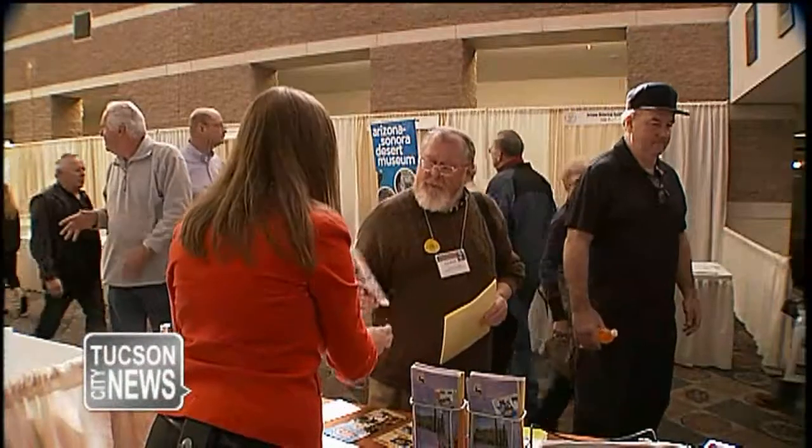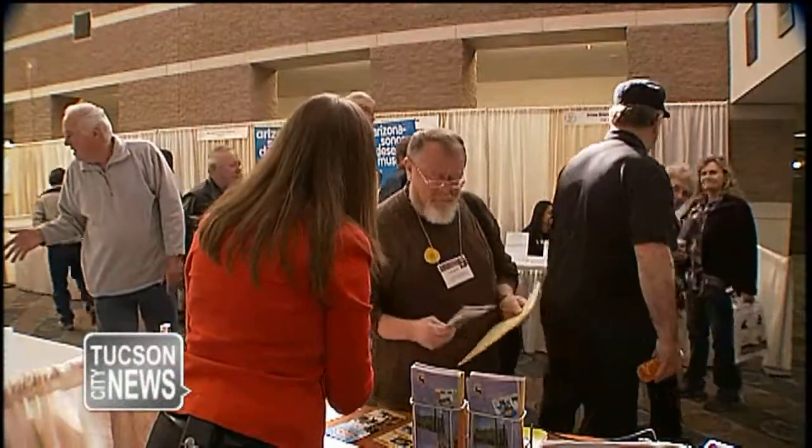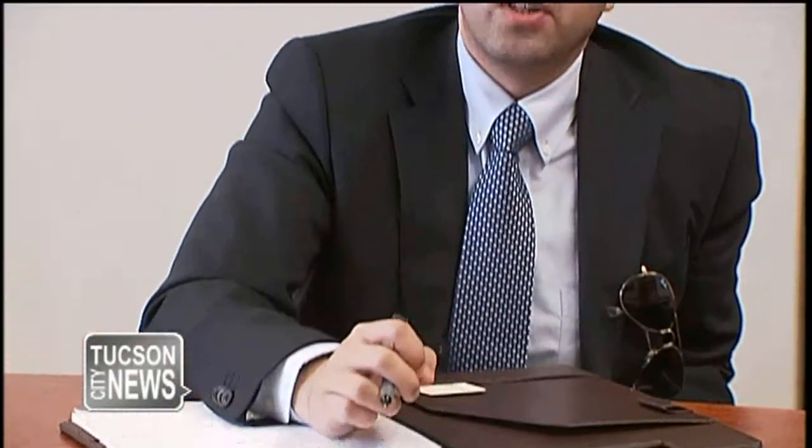City volunteers put out the welcome map for visitors to the annual Gem and Mineral Show. And Tucson crosses borders with its own International Trade Specialist. These stories and more are coming up on the next Tucson City News in Review.